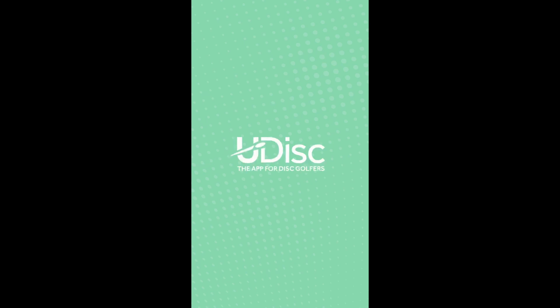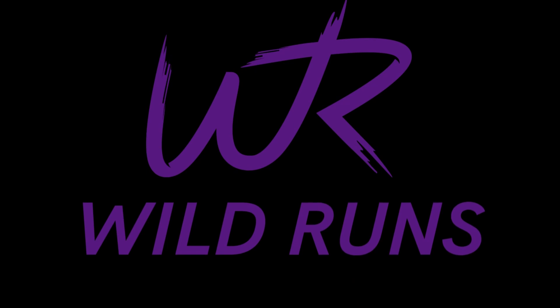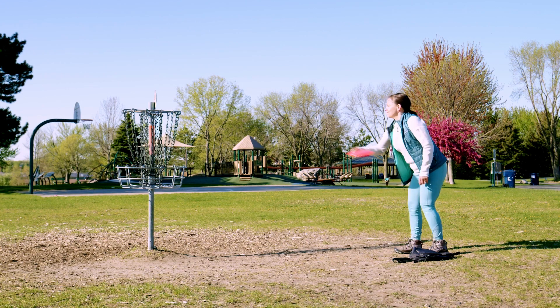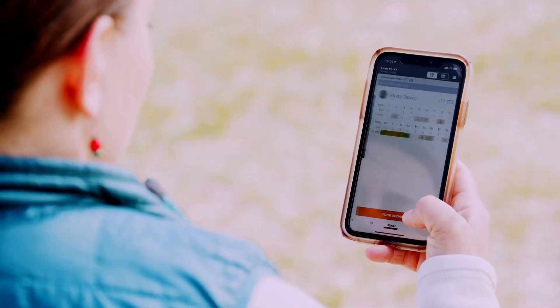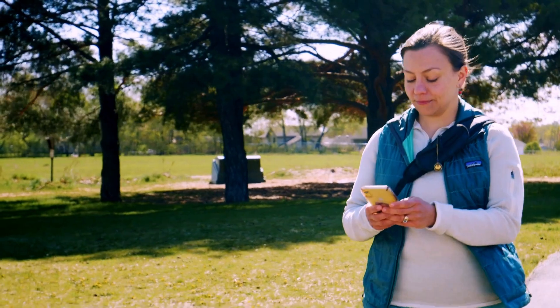Let's go over all the things Udisc needs to change to be a successful app. So right off the bat, I do think Udisc is amazing. I use it regularly, but there are so many times where I just question how have they not implemented this.